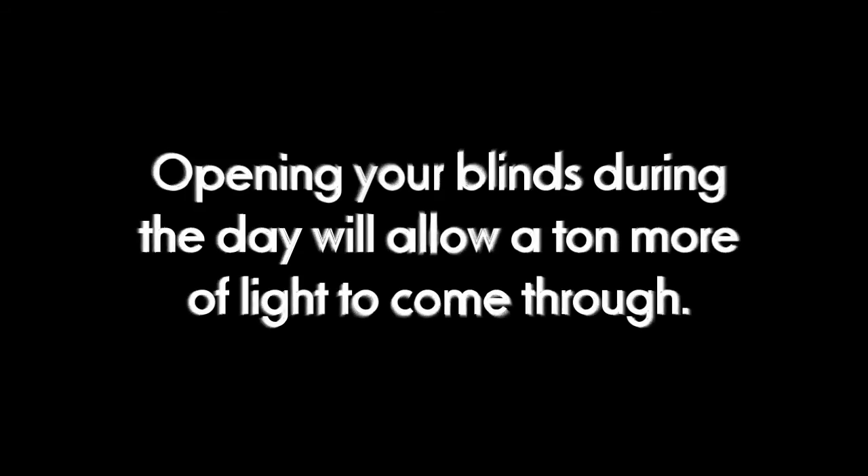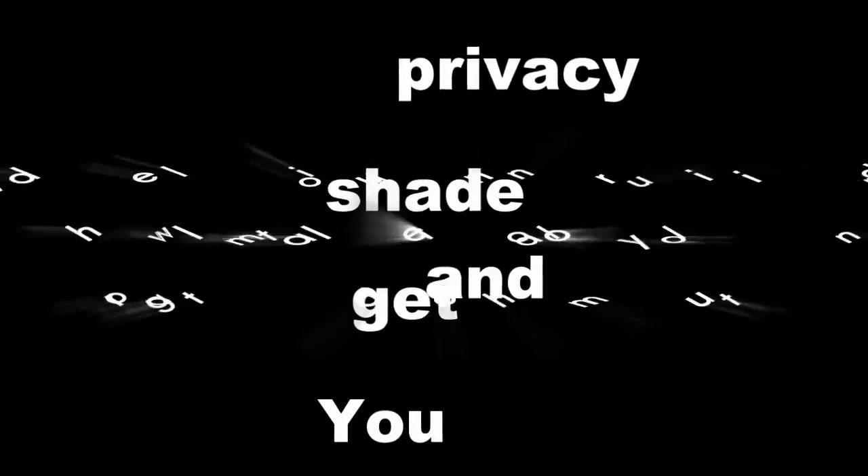Additionally, something that's really important: during the day, you're going to find that you can open your blinds, because during the day people can't see in — they can't see past the solar screen fabric into the home. So you will be able to open your blinds, and when you do, all of this light is going to be coming into your home.